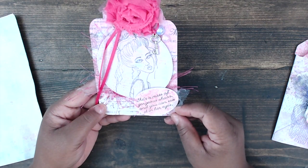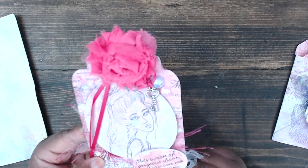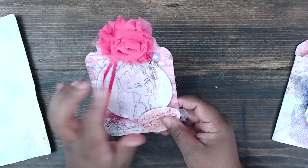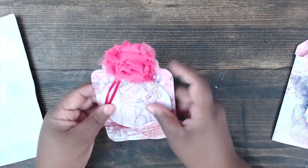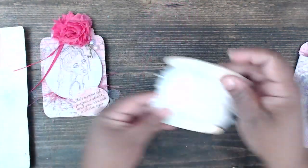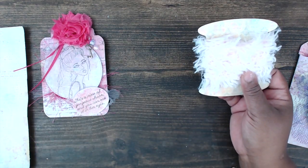Let's get into her tag — she has some pink eyelash trim and some tulle. Her sentiment says 'she's a mess of gorgeous chaos and you can see it in her eyes.' I love that sentiment! It looks like she's done some whitewashing or painting around a stitch circle. She's stamped her image and has a key charm hanging from a rosette, with some flat-back gems in the corner.